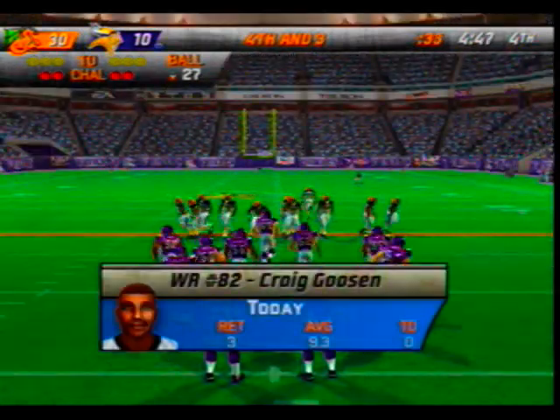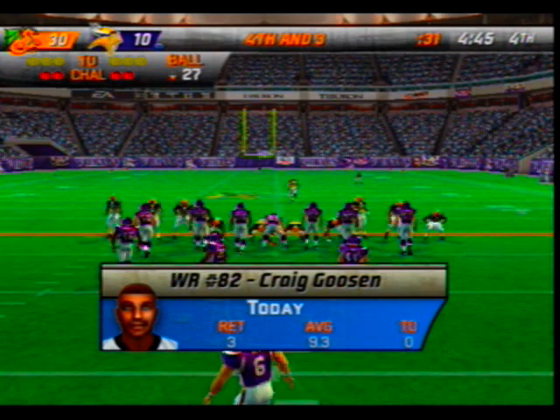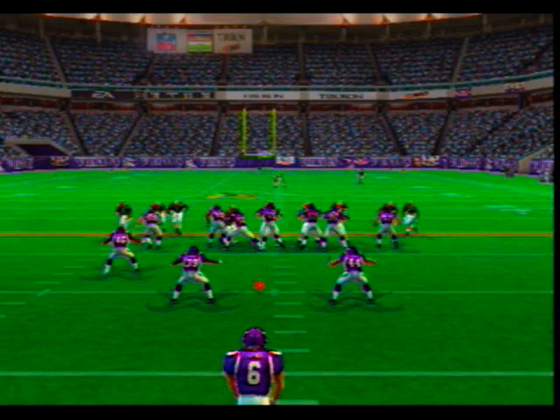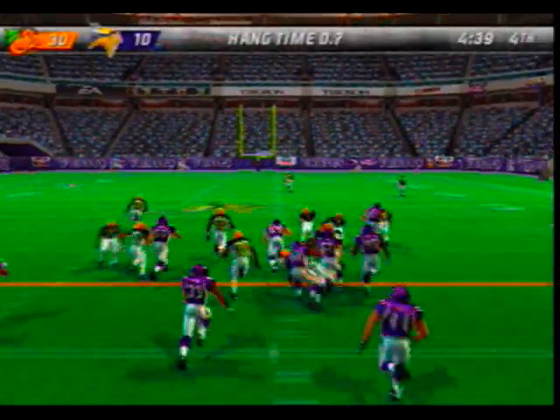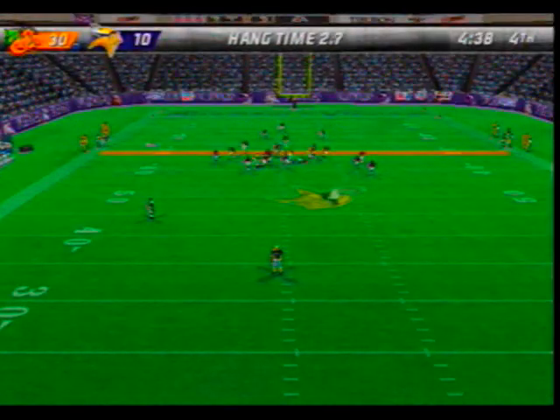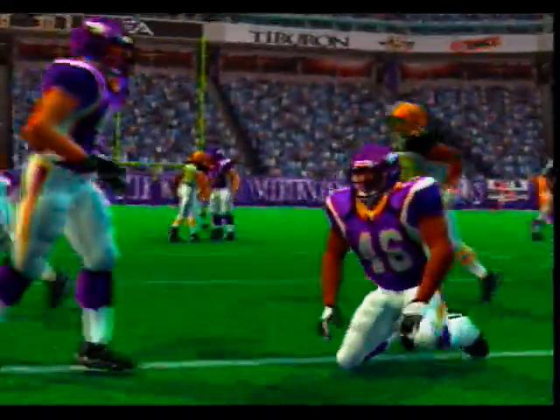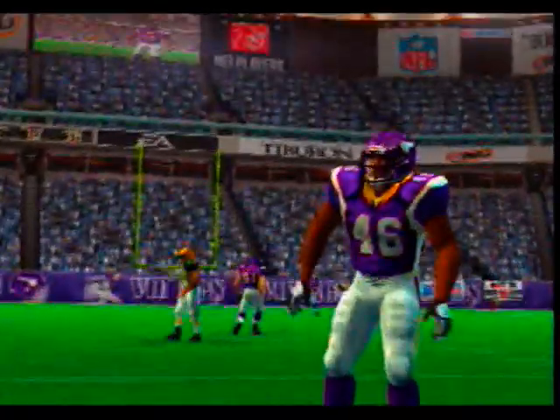As we get set for the punt, let's take a look at our returners' stats. Jones comes into the game for the punt — number 82 back to return. From the 37 — 35-yard punt return for a gain of 4 yards.